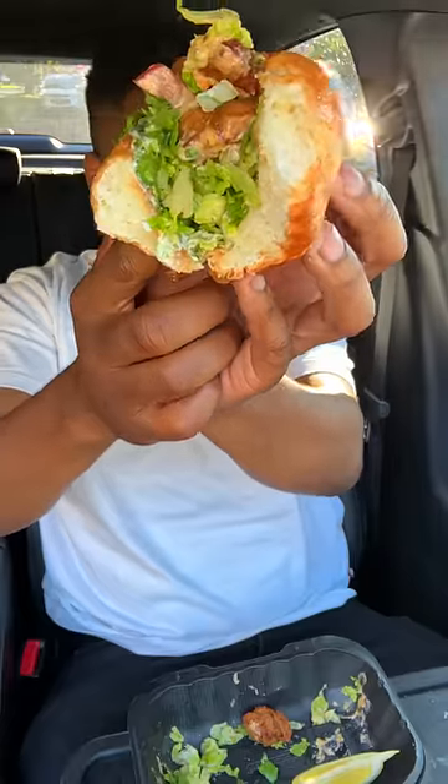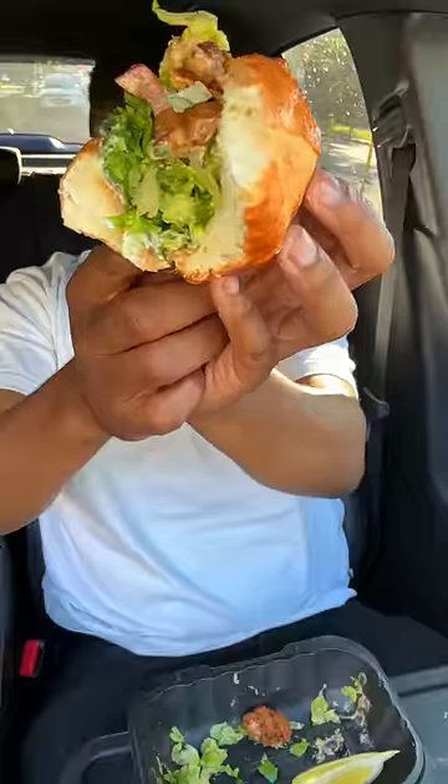Overall, this is good, but I mean, they gave me a lot of lettuce, bro. So when you bite into this, for the first five minutes, just be expecting to be crunching on some lettuce before you get to the oysters. But when you get to the oysters, they're pretty good.